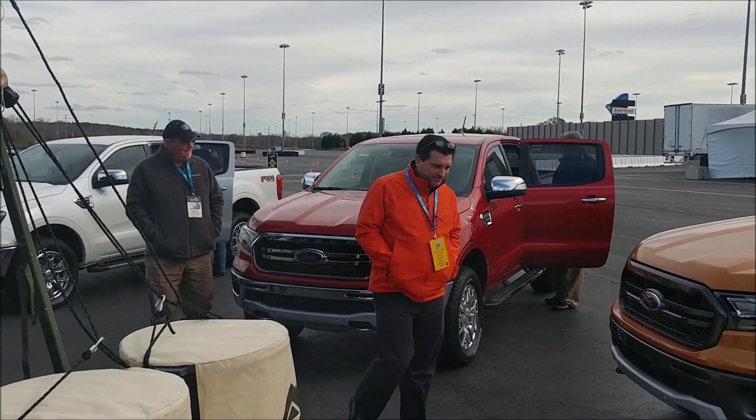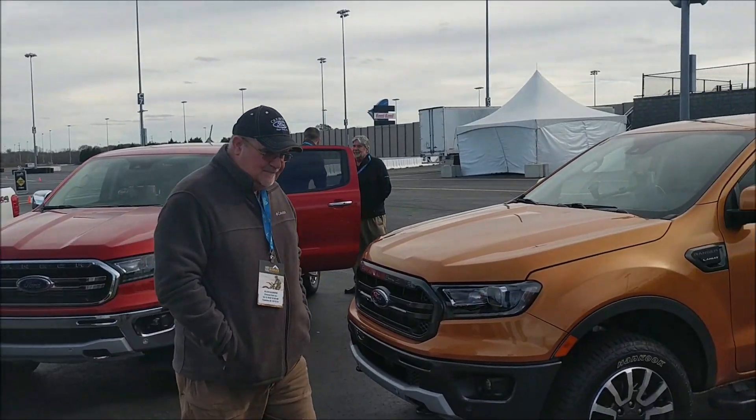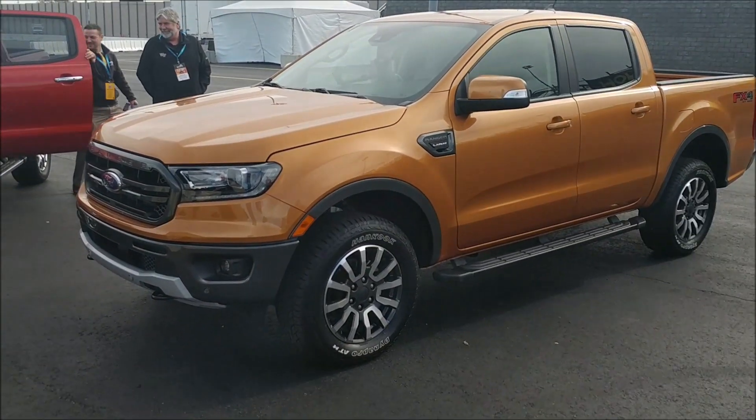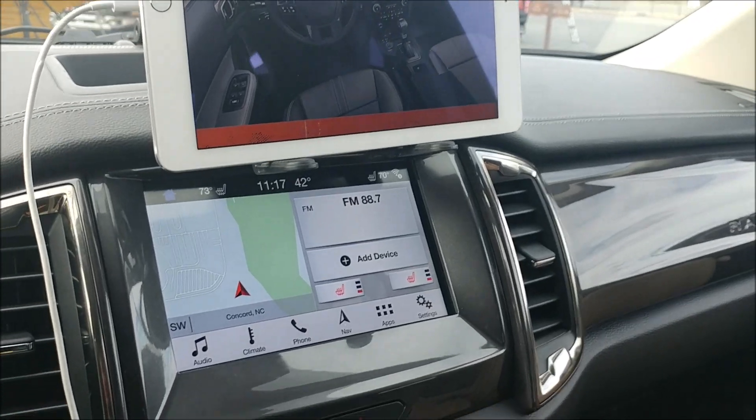They gave us four different vehicles to go through the interior with. Very good features inside - a lot of new things. Awesome. I'll be left behind, so to speak.